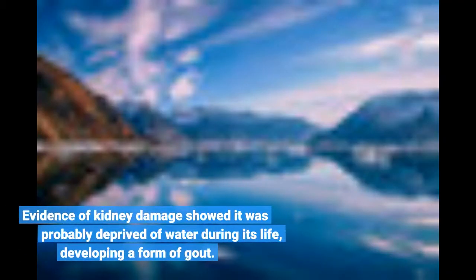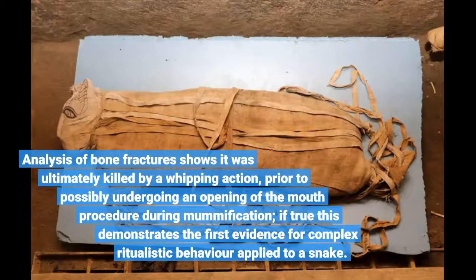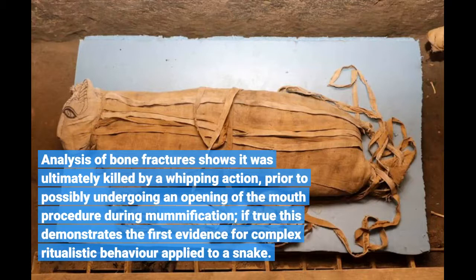The snake was identified as a mummified juvenile Egyptian cobra. Evidence of kidney damage showed it was probably deprived of water during its life, developing a form of gout. The analysis of bone fractures shows it was ultimately killed by a whipping action, prior to possibly undergoing an opening of the mouth procedure during mummification. If true, this demonstrates the first evidence for complex ritualistic behavior applied to a snake.